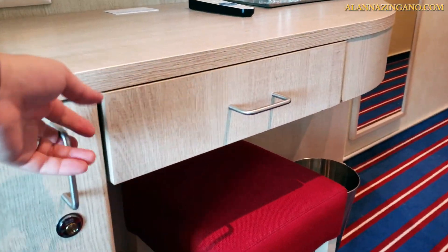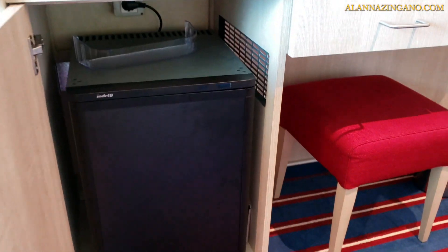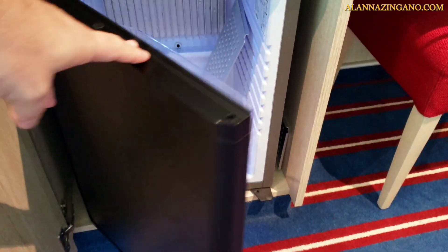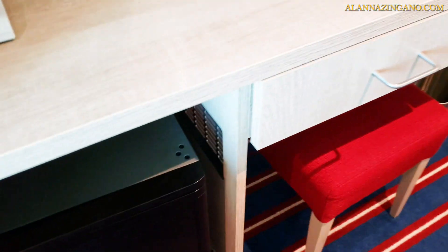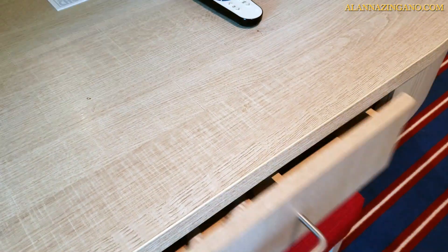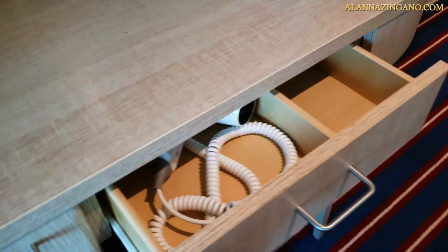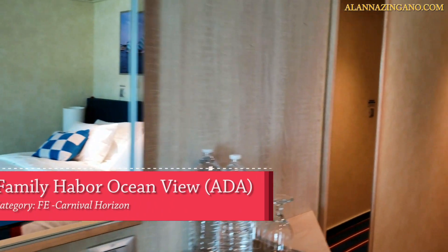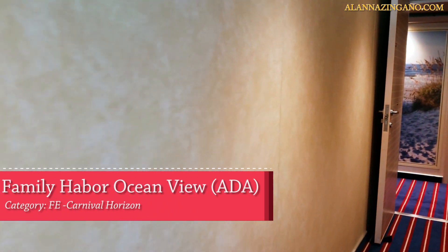Inside this cabinet is your mini fridge to keep your beverages cool. There's also a nice stool and your hairdresser with a vanity mirror that you can get ready at. That desk wraps it up for the Family Harbor Ocean View ADA cabin.